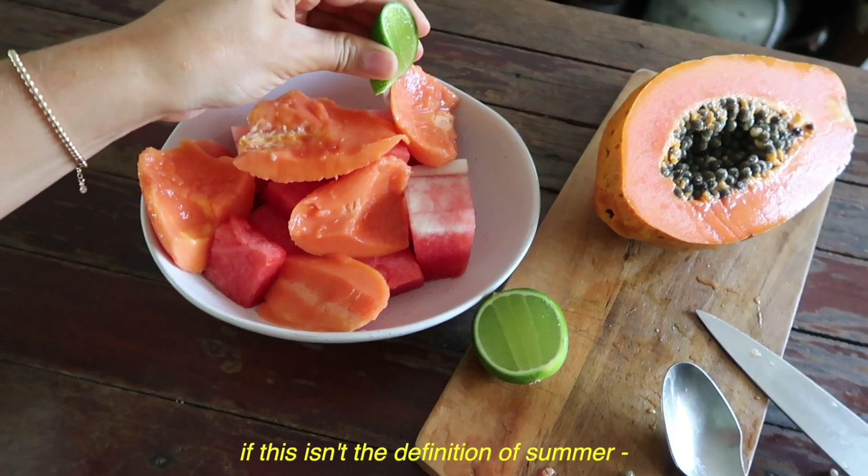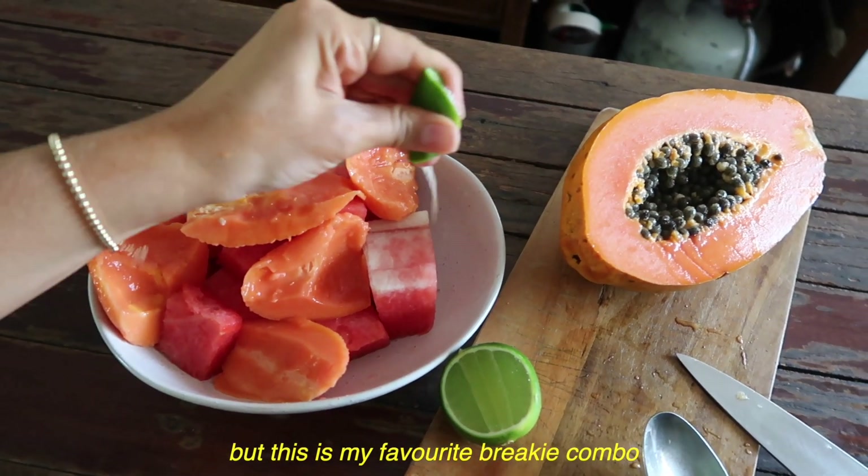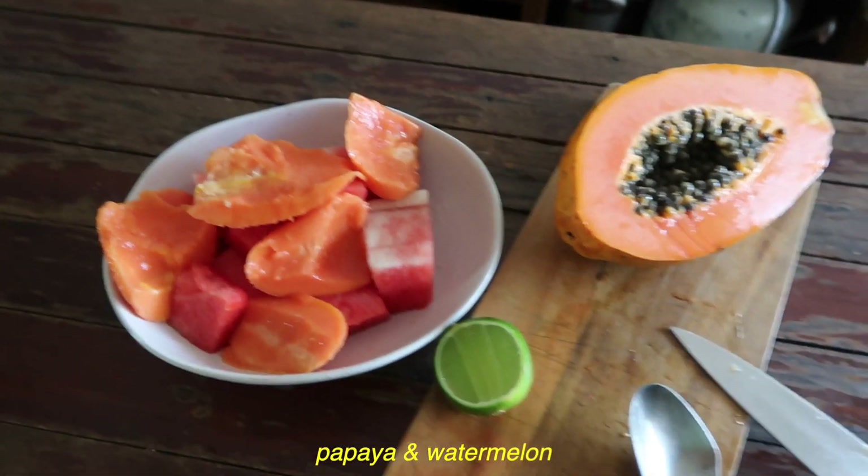If this isn't the definition of summer, I don't know what is. This is my favourite brekkie combo at the moment — papaya and watermelon. There has been a slight change of plans though. My dad's asked me to pick up my little brother from school this afternoon, and that clashes with the time I was meant to go with Margot to pick up the puppy, which is actually fine because I have a few errands I needed to run anyways.